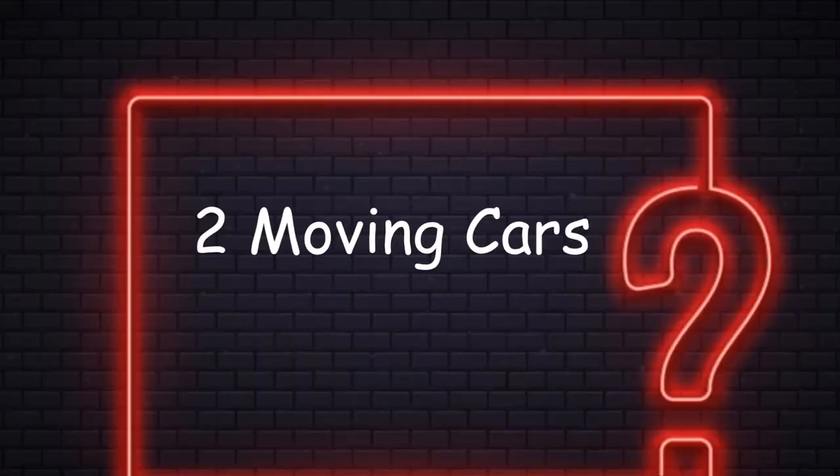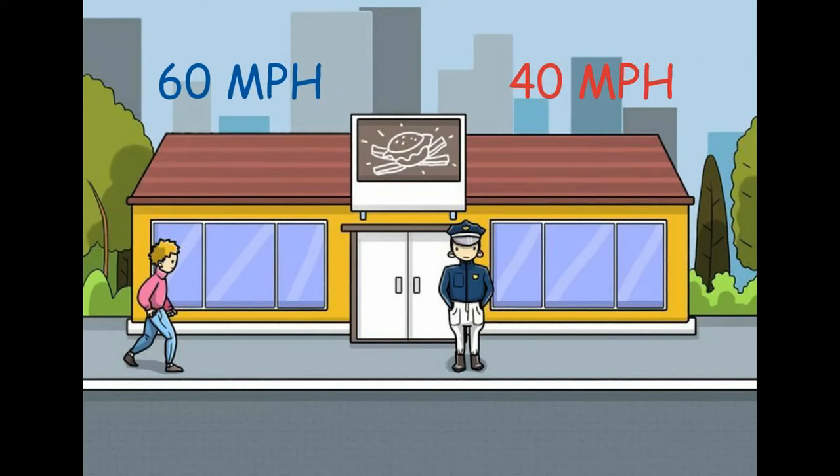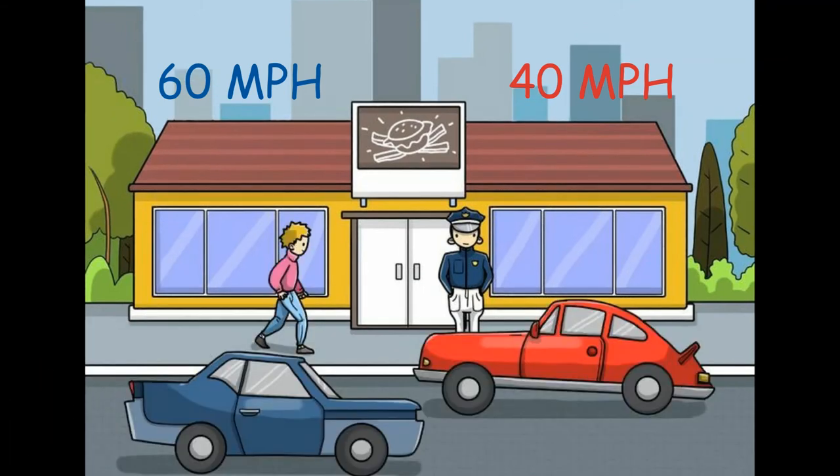Number 3: Two Moving Cars. There are two cars — the blue car is going 60 miles per hour and the red car is going 40 miles per hour. They both started at the same time. However, they still cross each other at some point. How is that possible? They are traveling in opposite directions. This was easy, isn't it?